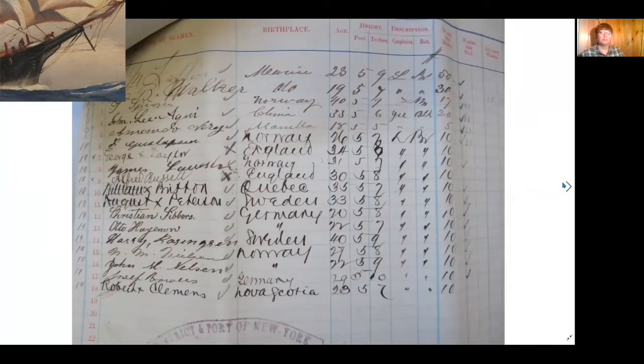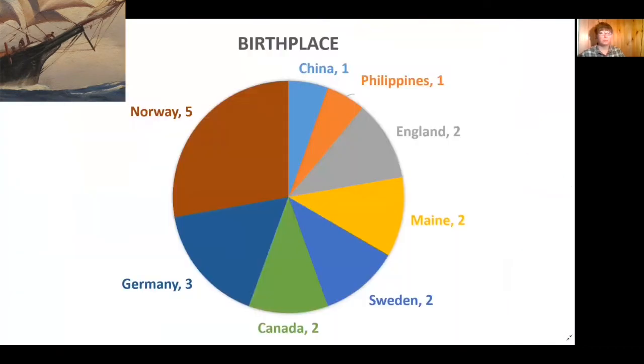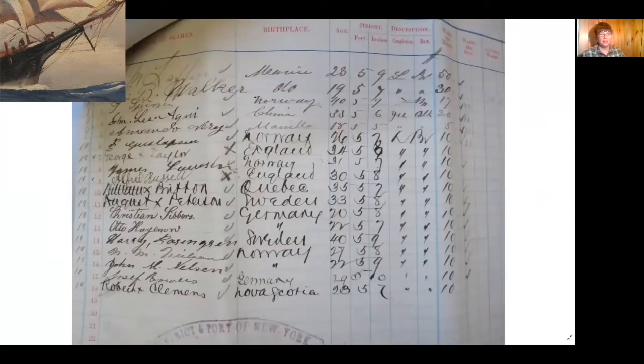In all, there were five men from Norway, three from Germany, two from Sweden, two from England, and two from Maine. One from Quebec and one from Nova Scotia equals two Canadians. Manila is a city in the Philippines, and there was a crew member from there as well as one from China. The next column is age. At 18, Vieri is the youngest crew member. Harry Rosengreen from Sweden and T. Sparsson of Norway share the oldest age of 40, and the average age is 28.